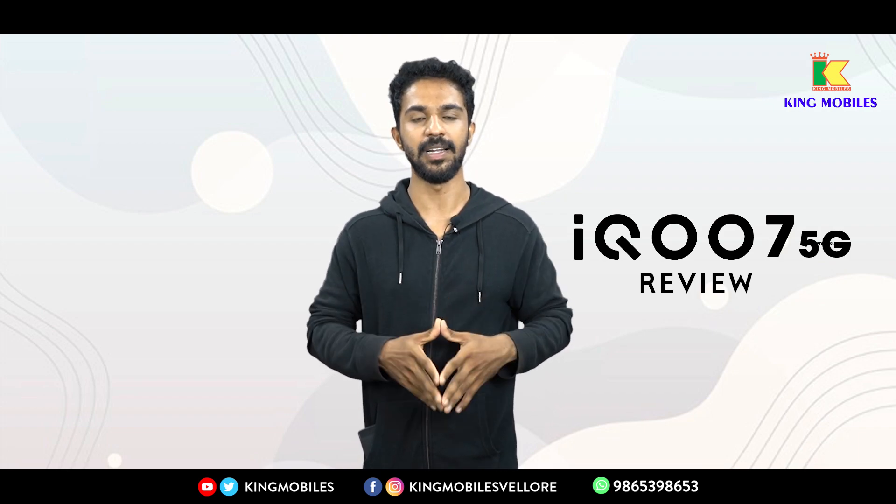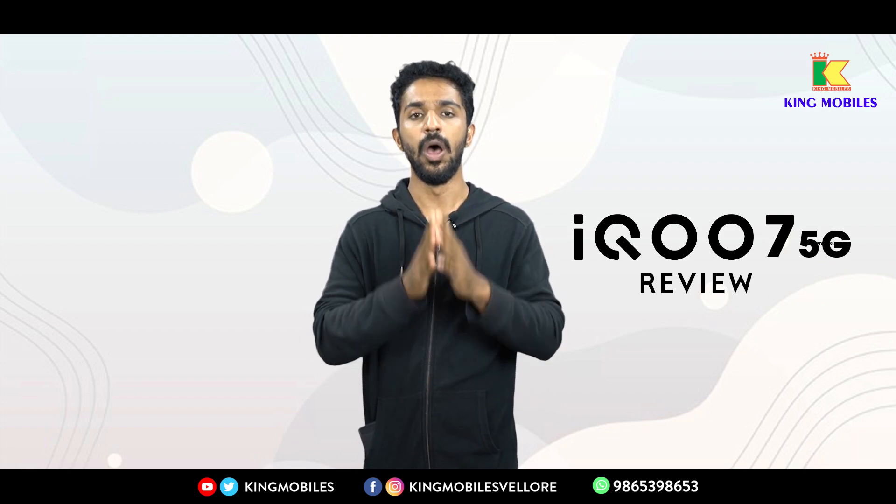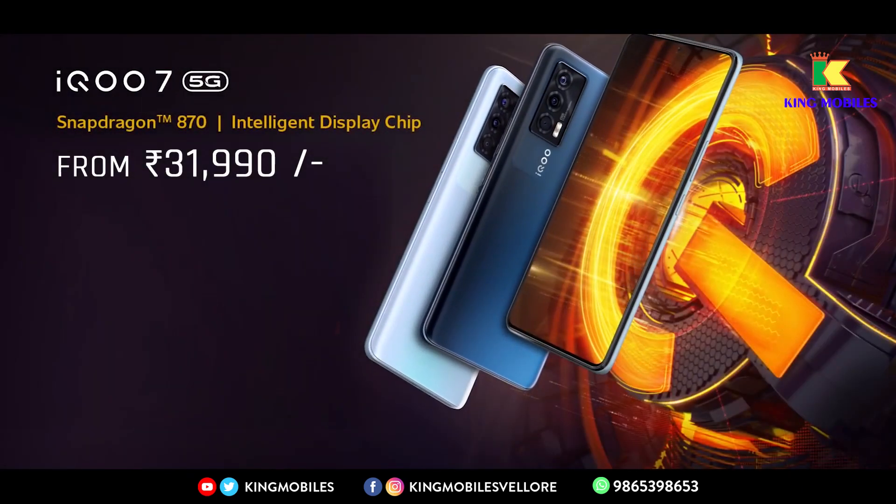The IQ7 5G comes in two attractive colors: Solid Ice and Strong Black. The price starts at ₹31,990, which puts it in a very competitive range for its specifications.